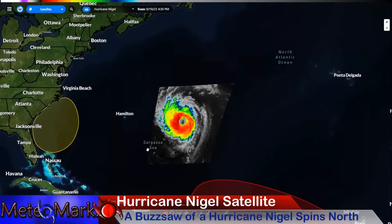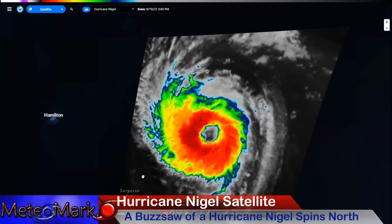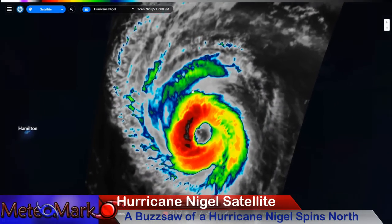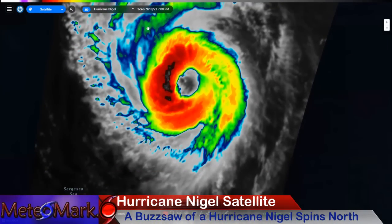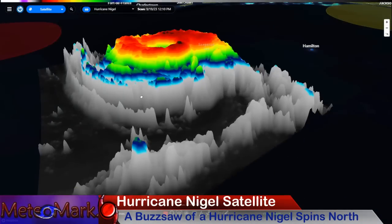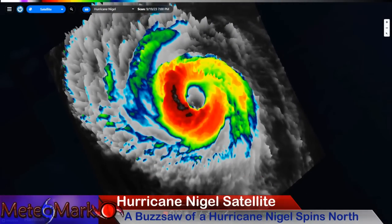Here's Hurricane Nigel. Look at the buzzsaw — this is a pretty formidable hurricane. Bermuda, you're breathing a sigh of relief as the storm is going to pass to your east. That is one massive eye. This is a perfect donut-shaped storm with a lot going for it right now — perfect inflow and outflow.